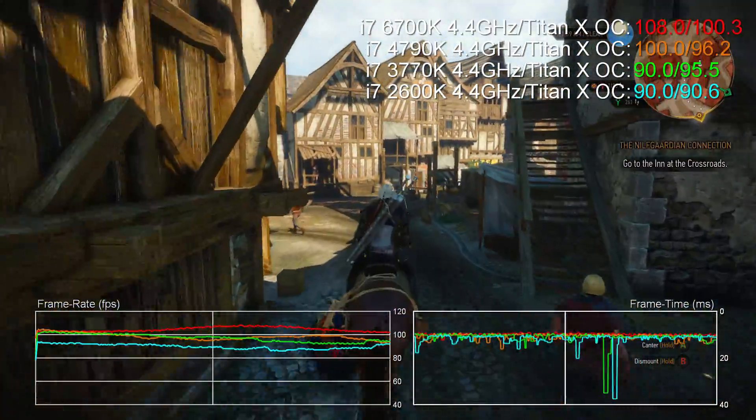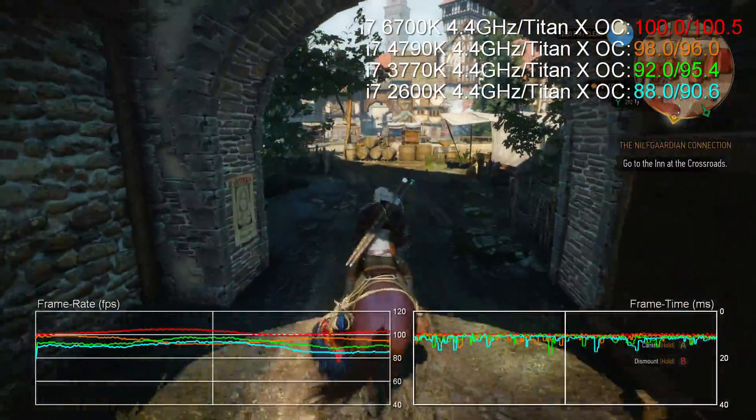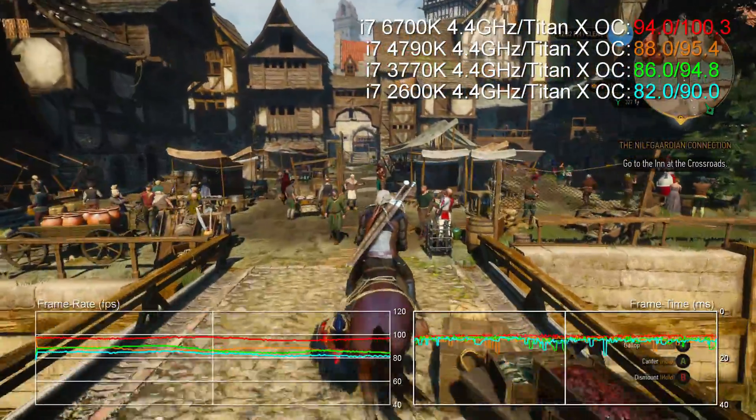All of the CPUs we tested got to this level pretty easily and probably could be pushed further by 100 or 200 MHz, with the exception of the Ivy Bridge 3770K. That got very hot very quickly and we couldn't really push beyond 4.4.